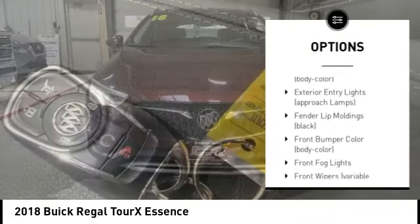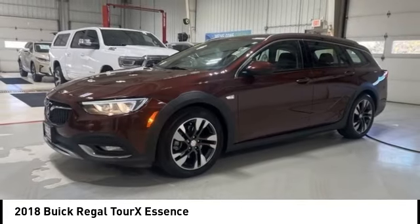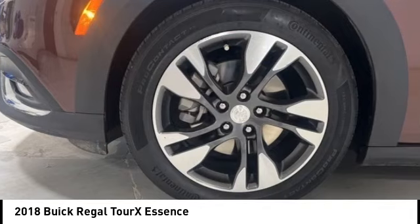Alloy wheels, aluminum wheels, rear spoiler, remote engine start, power liftgate, brake assist, traction control.